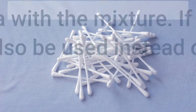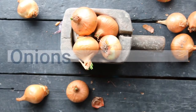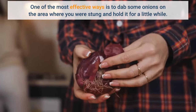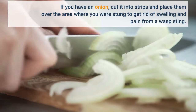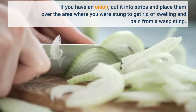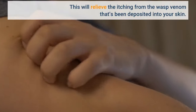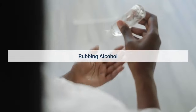Onions: one of the most effective ways is to dab some onion on the area where you were stung and hold it for a little while. If you have an onion, cut it into strips and place them over the area where you were stung to get rid of swelling and pain. This will relieve the itching from the wasp venom deposited into your skin.